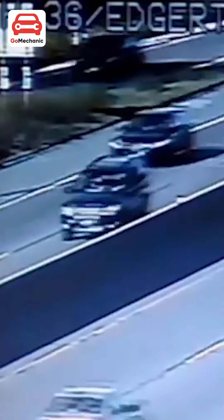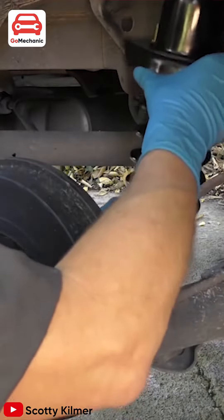Sign 1: When you feel every bump on the road. If you are bouncing along with your car on every pothole, this indicates that your shocks or struts can be worn out or leaking and is in dire need of replacement.